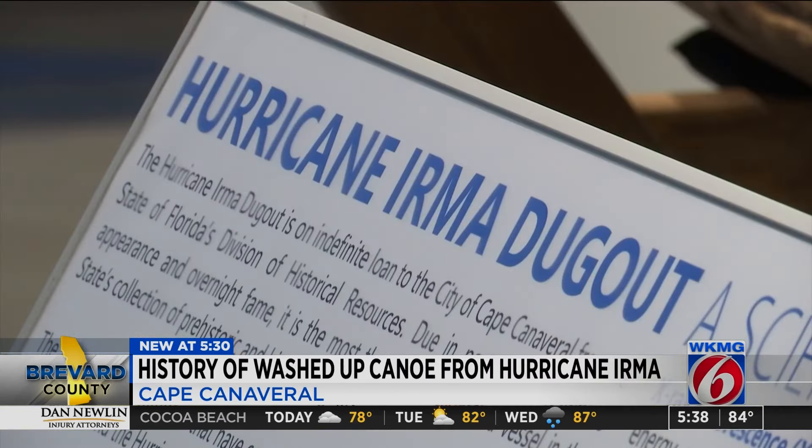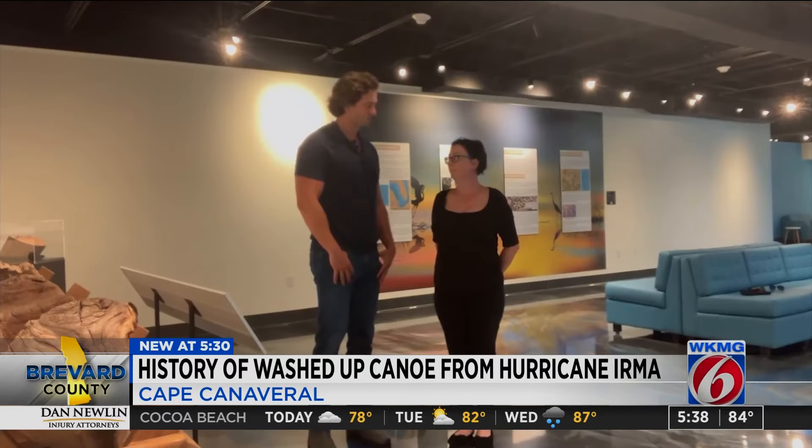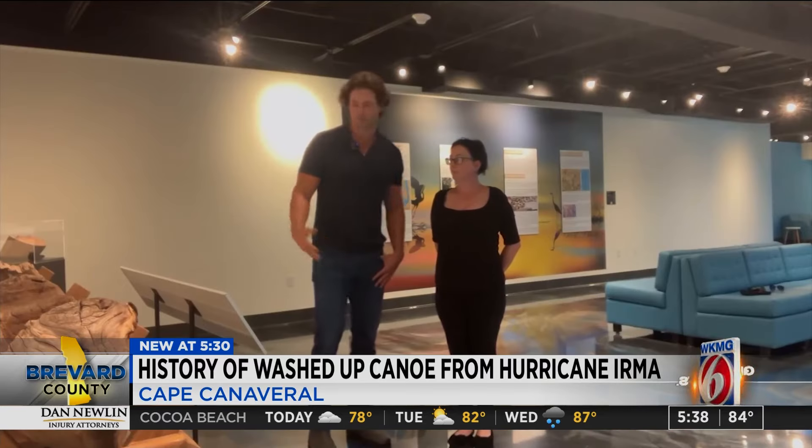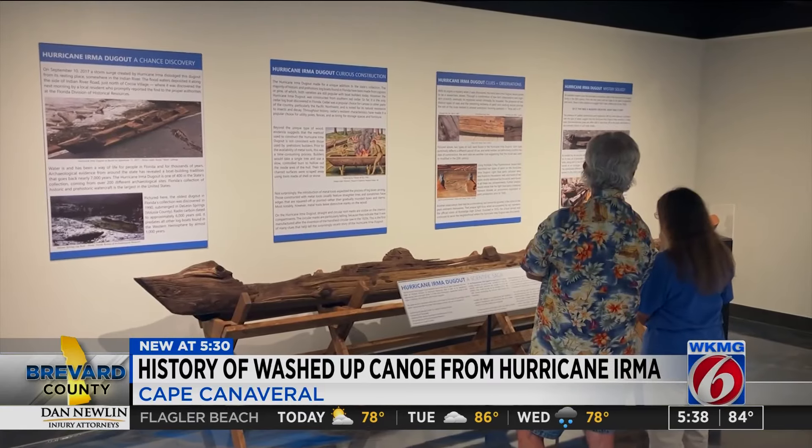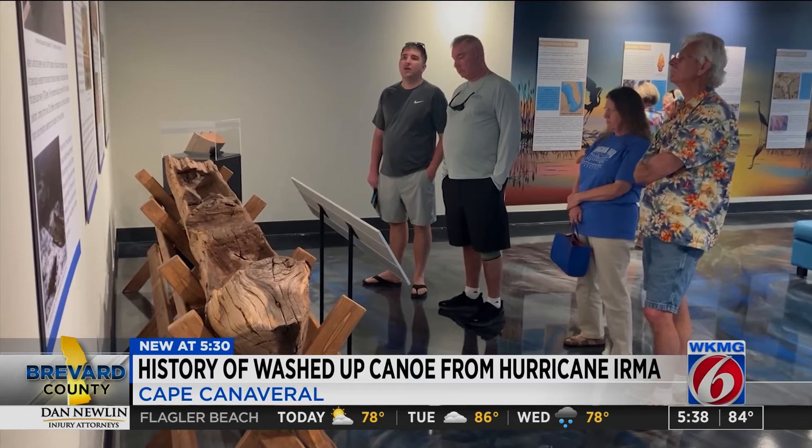Randy says he's not sure they've ever come to the final chapter as far as where the dugout originated from, but that's for anybody to guess. The research isn't over yet, and we should know more as technology develops. He says it's a great part of local lore, and he'd encourage people to go out there and see it.